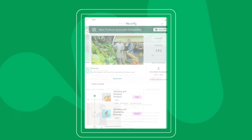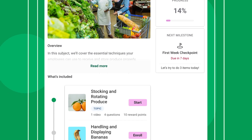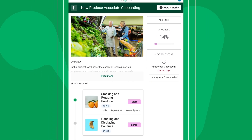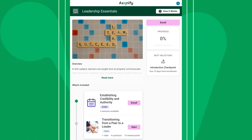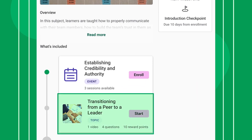For example, someone who's brand new may complete a learning path with a blend of online content, hands-on tasks, and check-in sessions to get them ready to contribute as soon as possible. Whereas more experienced employees may work on compliance training, new learning topics, or cross-training and upskilling programs.